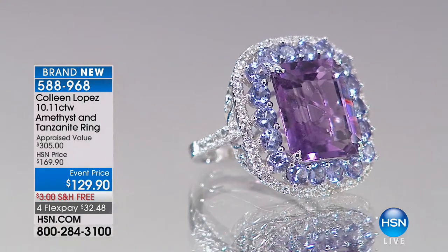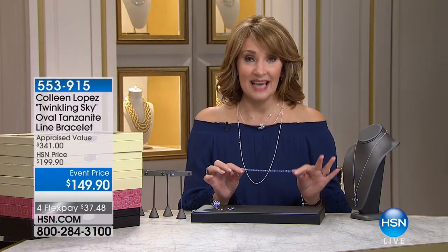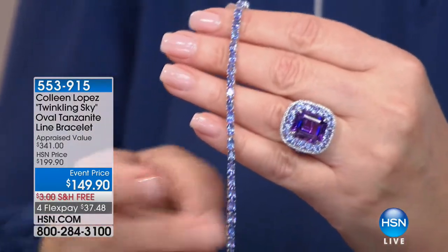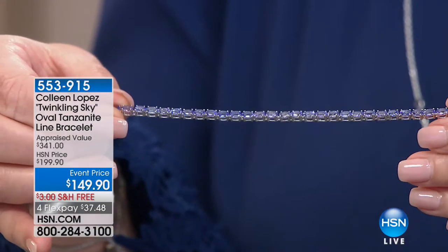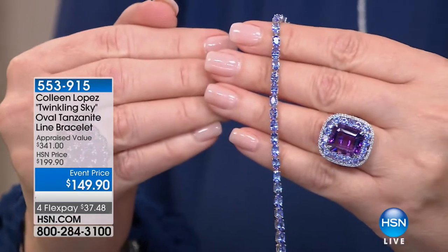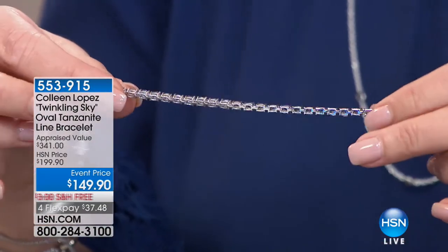We mentioned the bracelet once — they are one-third spoken for. So this cannot be reordered. This is the last day we will be able to offer this bracelet if they sell out, and expect that they will. It's absolutely a spectacular value to get approximately eight carats of tanzanite in seven or seven and a half inch lengths for $149.90.